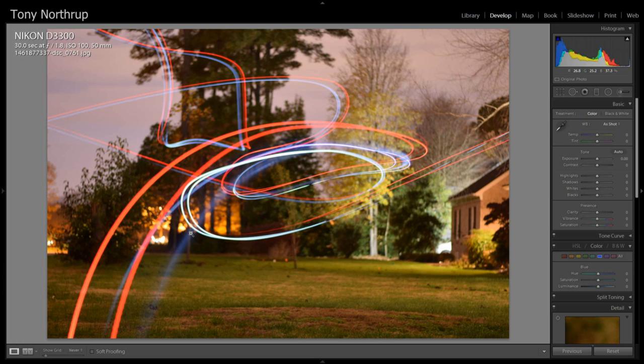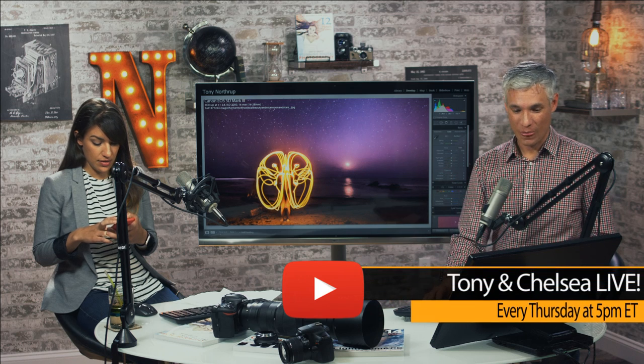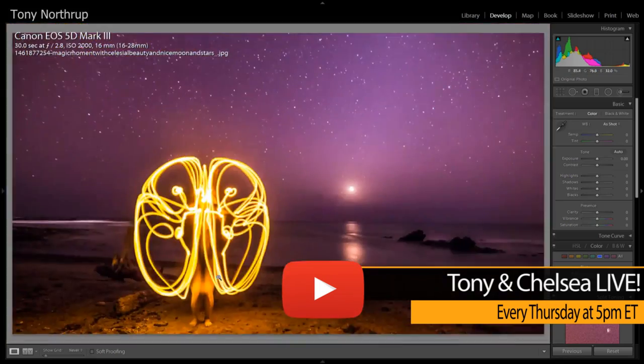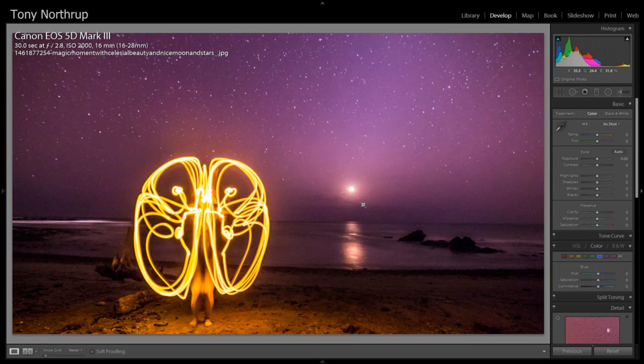This is definitely light painting — it's a ghost. Mission accomplished. Light painting is really hard; it takes a lot of practice. This is some sort of jellyfish-y thing. The overall scene is really pretty — magic moment with celestial beauty, nice moon and stars.